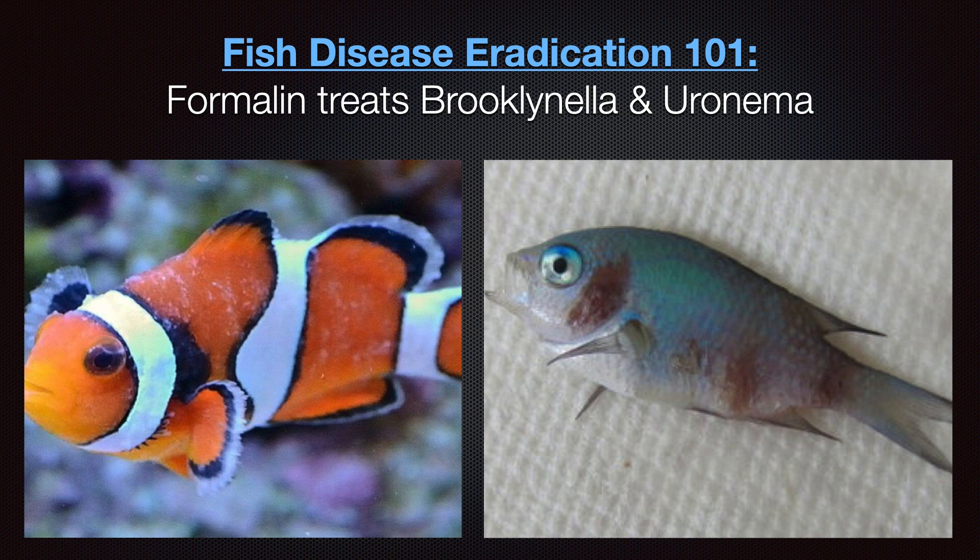Formalin is the treatment of choice for Brooklinella; however, it can only be used as a preventative for Uronema. This is because it burns the red sores typically seen in advanced stages of Uronema. Once this happens, prognosis is bleak, and unless you are willing to try experimental treatments, the fish should be humanely euthanized. Clownfish are most susceptible to Brooklinella, whereas chromis and sometimes anthias are primarily afflicted by Uronema.